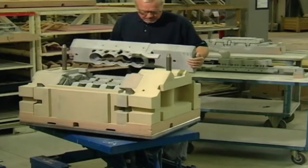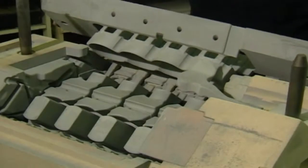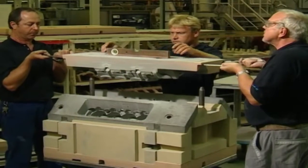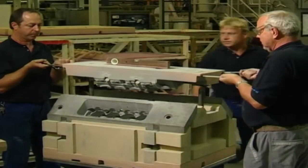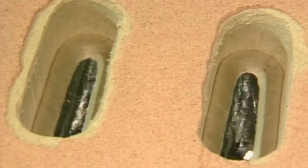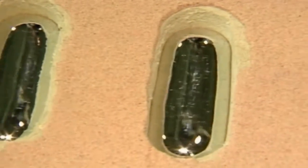Much of the design process is done on computer. Each engine is made individually, and molds are carefully put together. Then the engine block and major parts are cast with specially formulated aluminium alloys — these are light and strong enough to handle temperature changes and stresses imposed both from within and also from the car itself.